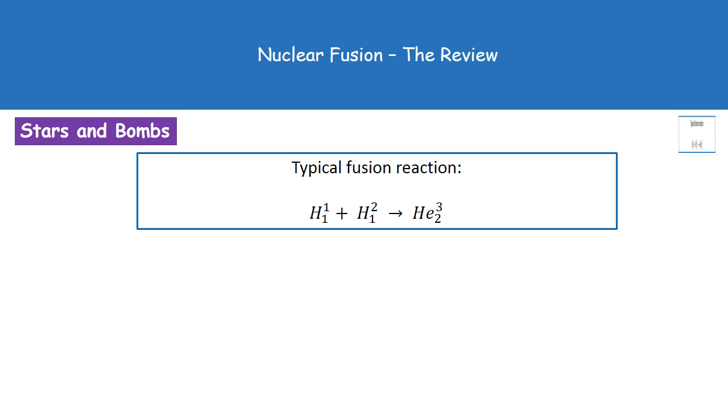As an example of a typical fusion reaction, we have two isotopes of hydrogen: hydrogen with atomic mass 1 and atomic number 1, and hydrogen with atomic mass 2 and atomic number 1. Those two join together to give us helium with atomic number 2 and atomic mass 3.